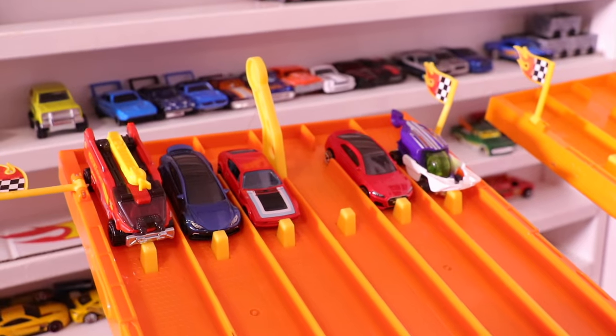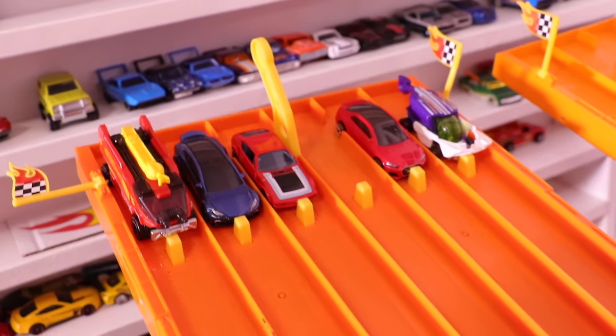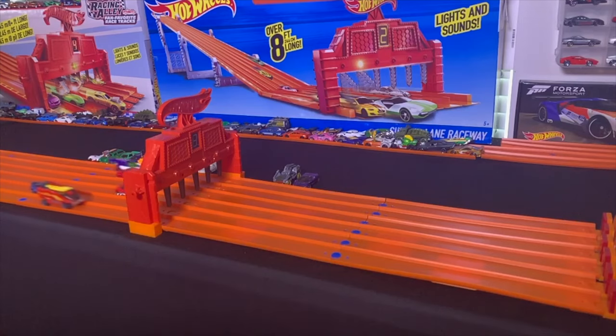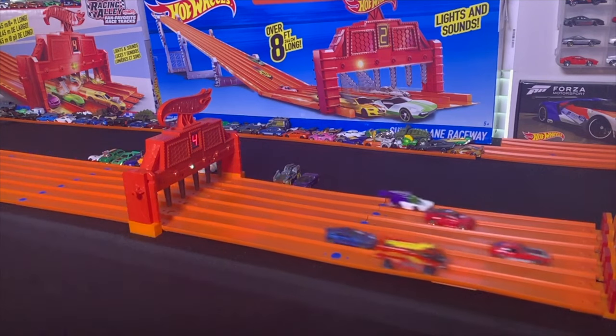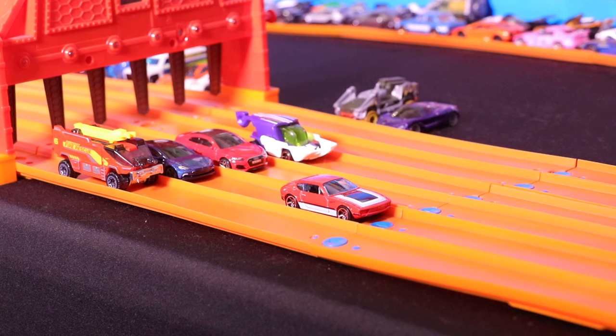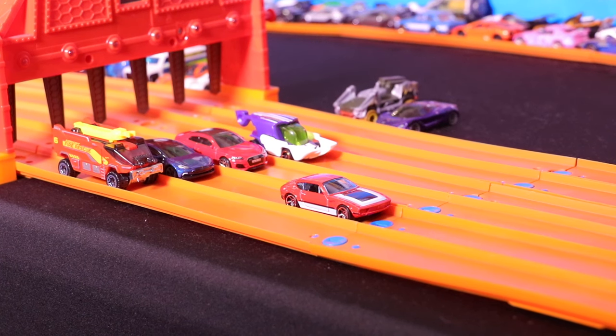Here we go with race number three. On your mark, get set, go! And it's the Volkswagen SP2 that takes the win and moves on to our finals.